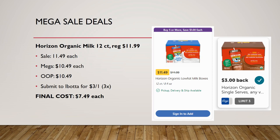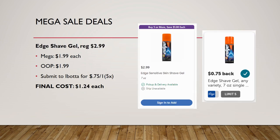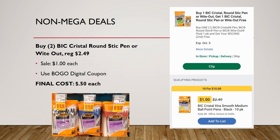Edge shave gel is regularly priced $2.99, mega sale for $1.99 — pay that out of pocket. Ibotta has a rebate for 75 cents back on one up to five times, so final cost is $1.24. We've had better deals on Edge shave gel before, but if you're in need, this is a pretty good deal.